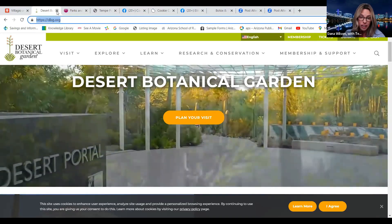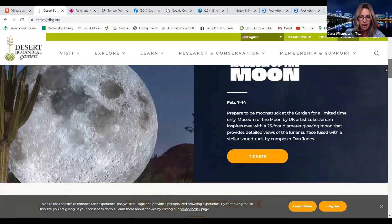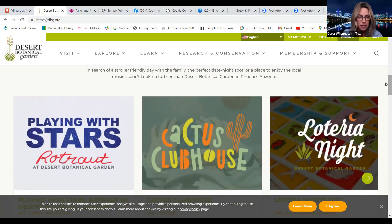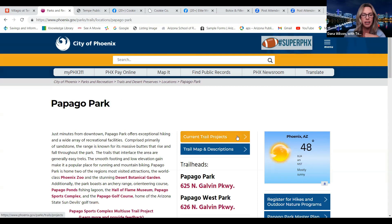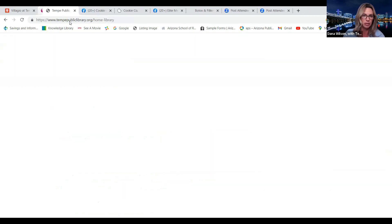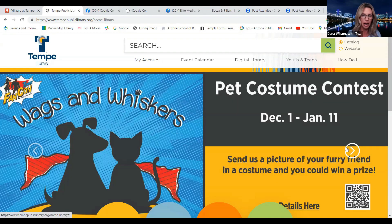Desert Botanical Garden is right there too, with some really cool events coming up. Check out dbg.org. They have a great restaurant in there — I believe it's called Gertrude's. My husband Matt and I went on a date night there when they were doing the lights at the botanical garden — it was so good and so fun. Also nearby is Papago Park, where you can walk up and view the sunset. And the Tempe Public Library — tempepubliclibrary.org — has so many events for kids.